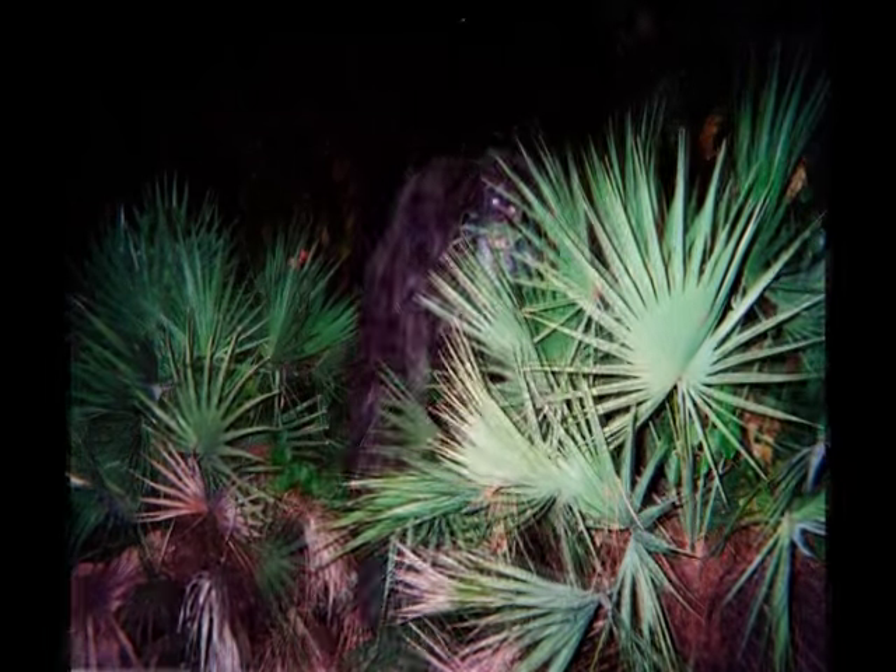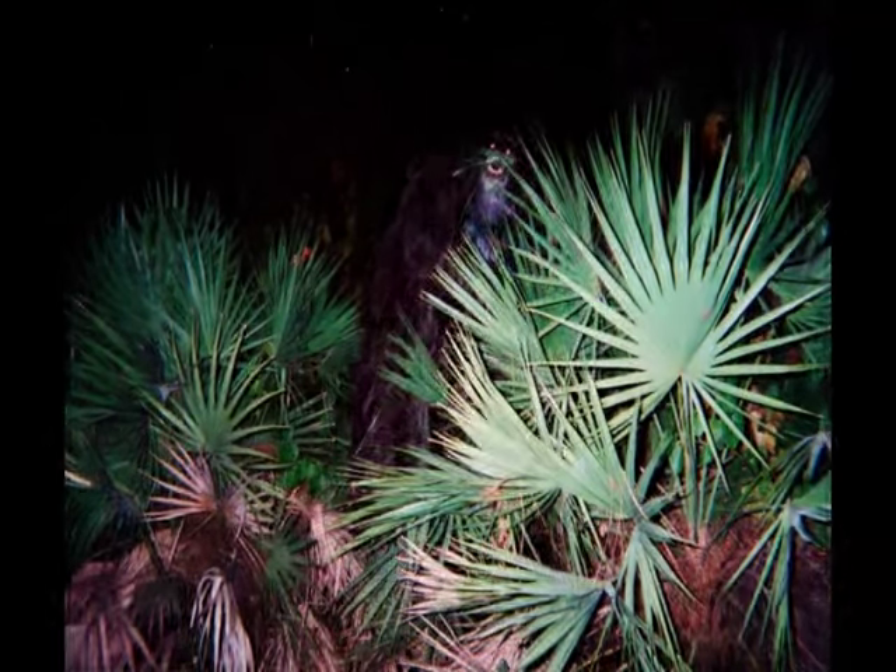Is it actually snarling in that photo? I don't know if it's snarling at all, but in the second photo it's showing its jaws. In the first photo, if you adjust it right, you can also see that it's showing its teeth.